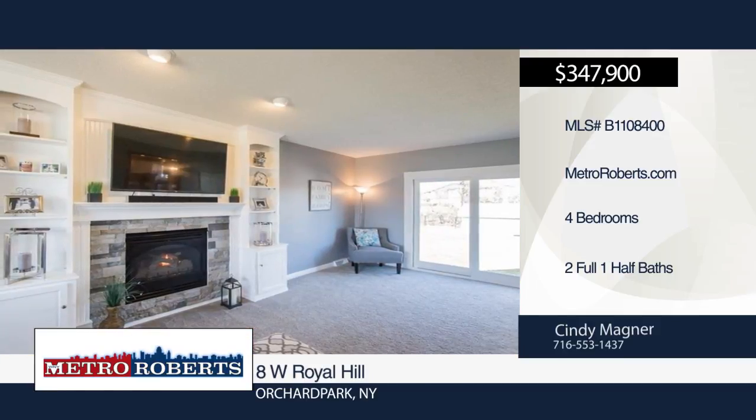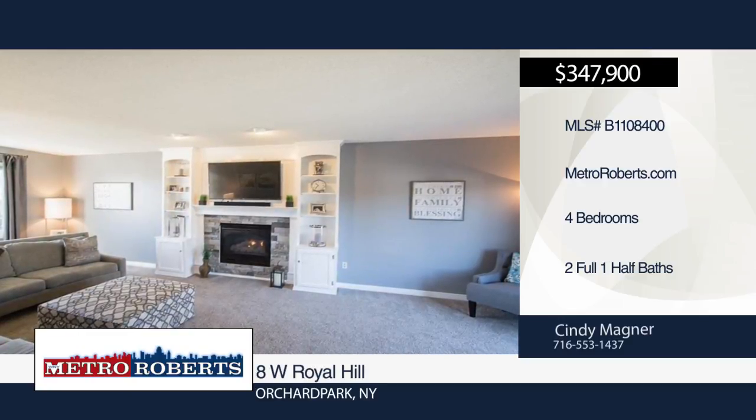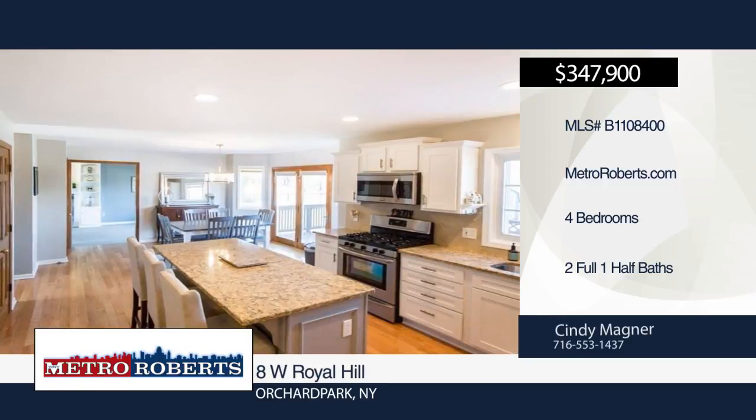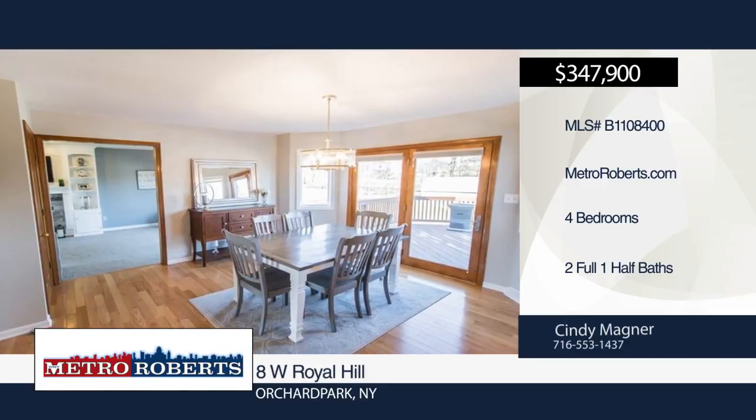Don't miss this absolutely meticulous four-bedroom two-and-a-half bath home in Orchard Park. It features a large family room, huge bedrooms, and gorgeous kitchen with quartz countertops. The master bedroom boasts a vaulted ceiling and stunning remodeled master bath.